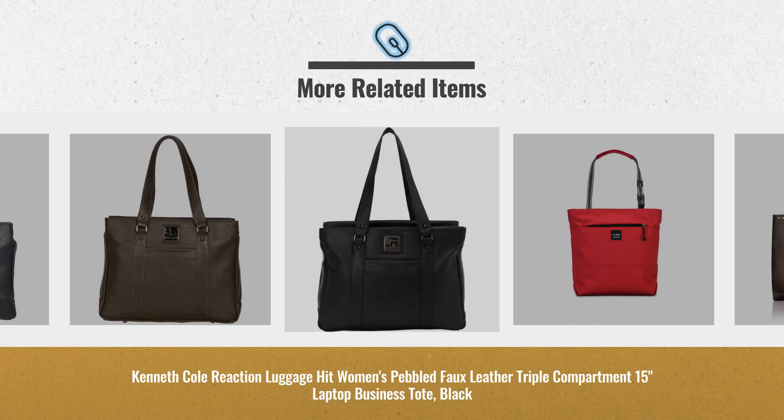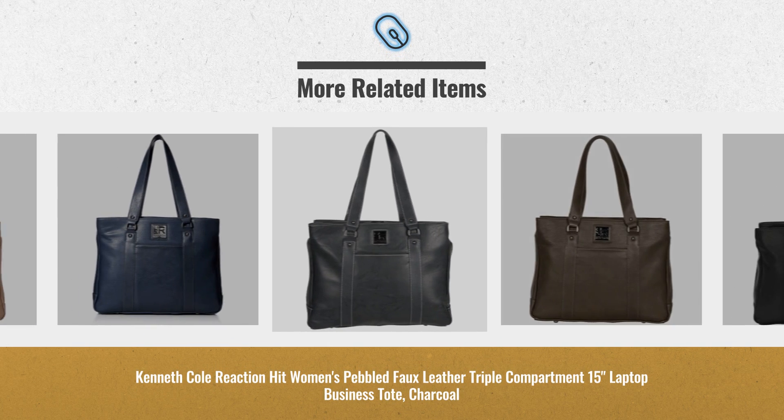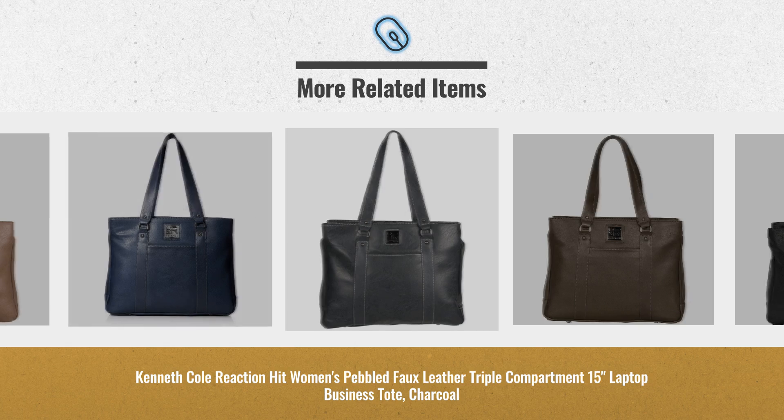Cyber Monday 2018 is already here. Click this link below for real-time prices and offers. Get yours now.